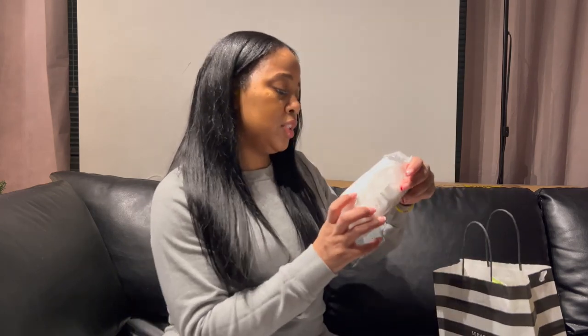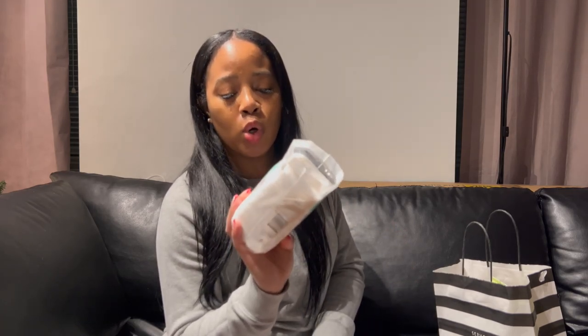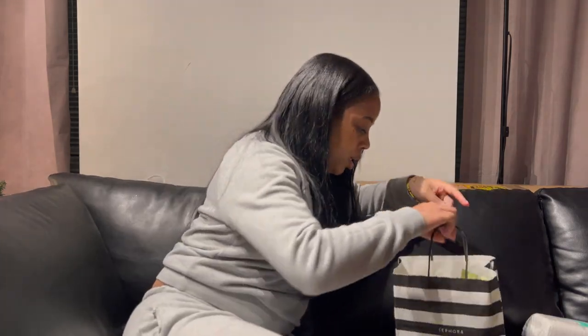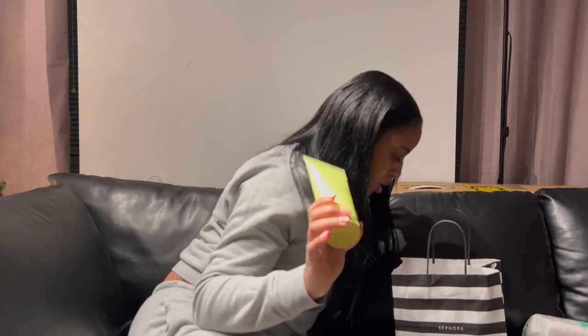First things first, I got these cotton pads. After I wash my face, I apply some toner on one and pat it into my face. They're really good, comes with about 50, and I love them.